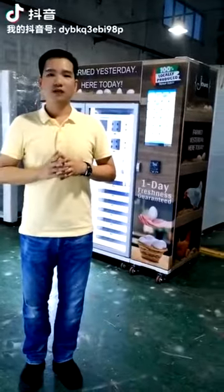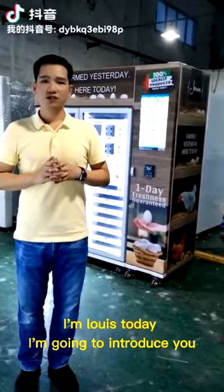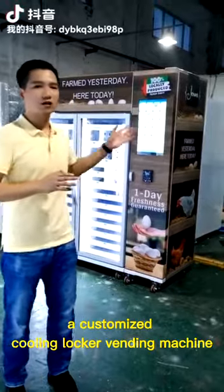Hello everyone, I'm Louis. Today I'm going to introduce you to a customized cooling locker vending machine.